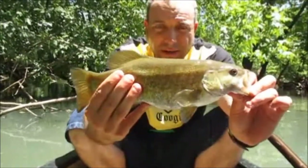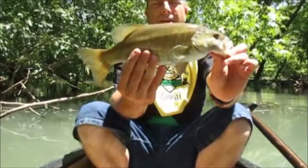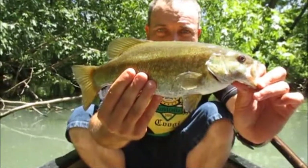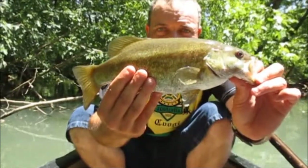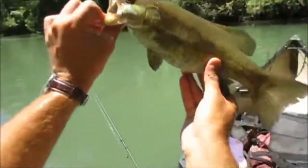Nice little smallmouth right there. Yes indeed. Alright, let's get him back in. It's a good sign — I always catch him in this cove every year, guys.